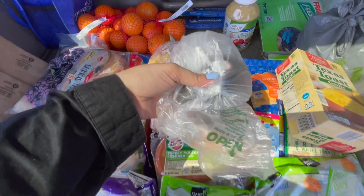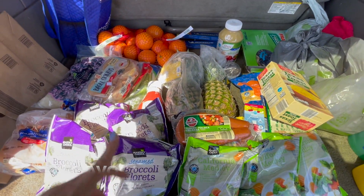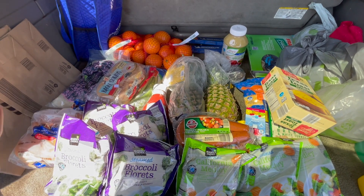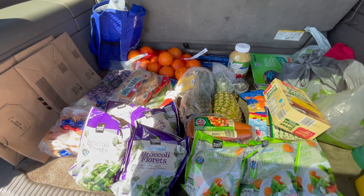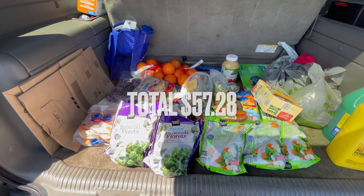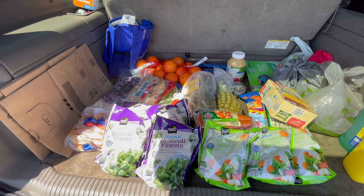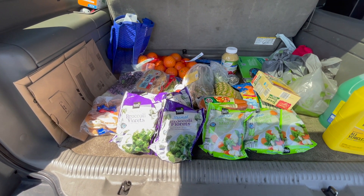Last but not least, I got an avocado — I'm going to have that for tomorrow's lunch. I'm thinking of making a sushi bowl with the imitation crab and the rice. So yeah, this is my haul. I'll put the total here. Thank you guys so much for watching — I hope you guys enjoy these Aldi hauls. I haven't done one in a while, so if you definitely want more, let me know in the comments. I hope you guys have a great weekend — see you on the next one!